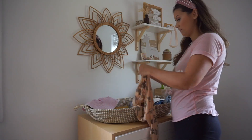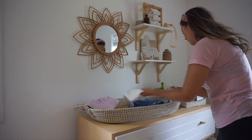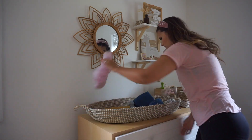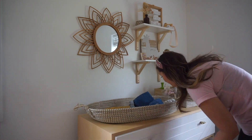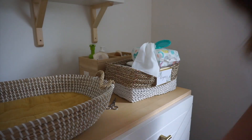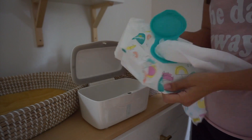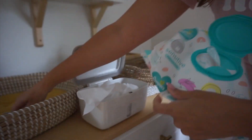Once I was done getting that load started, I ran back upstairs to do Capri's room. She was up from her nap, so I had to take advantage of running up there and getting as much as I could in her nursery before it was time for her to go down for her next nap. I'm just restocking wipes and diapers, putting away clothing on top of her changing pad and all that.